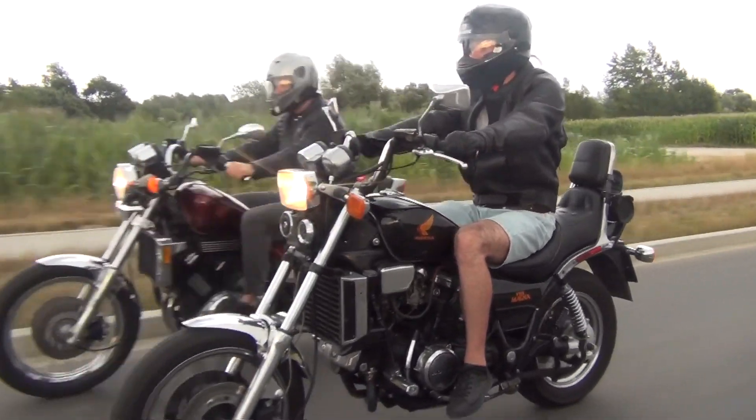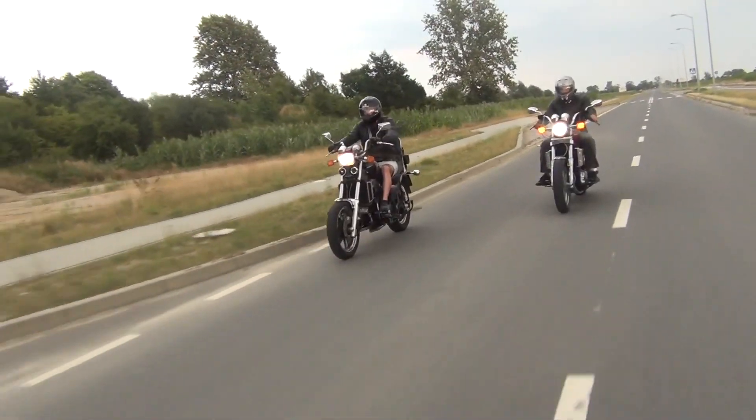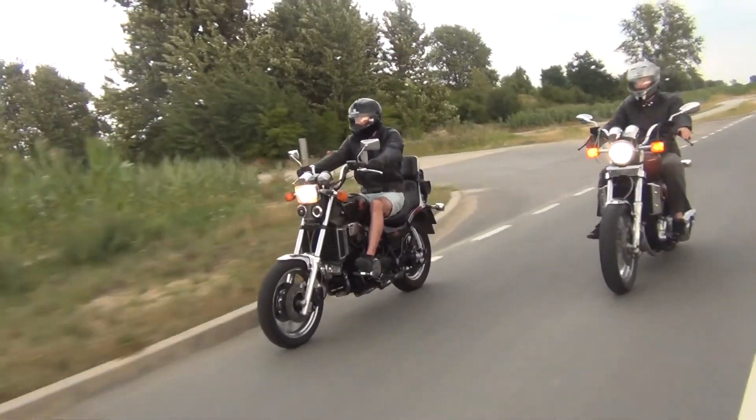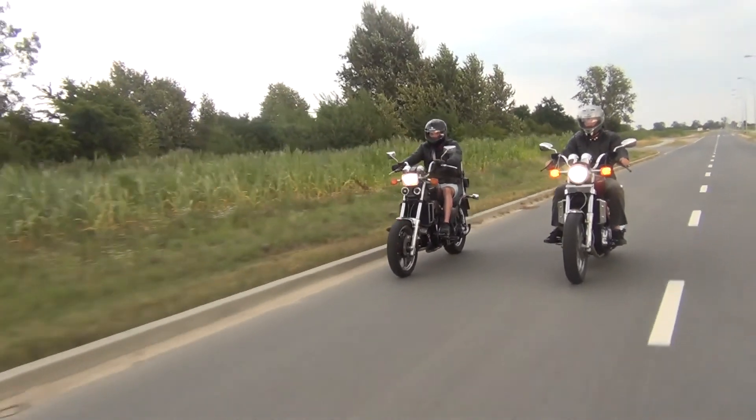Both positions are great and comfy, but still noticeably different. Which is better, you may ask? 100% matter of preference is the answer, although it is a bit harder to hang on on the Madura when full gas is given. We call it a draw here.